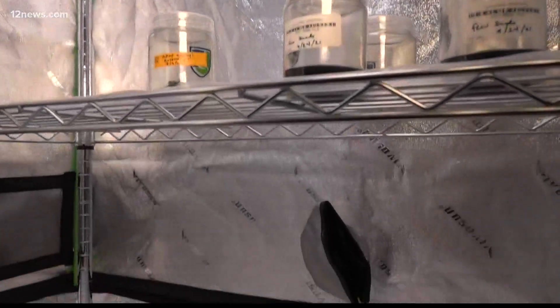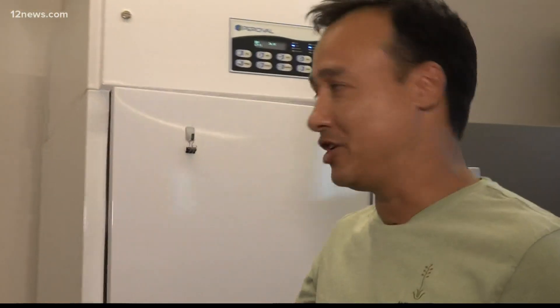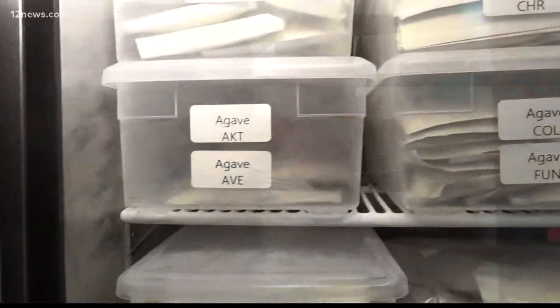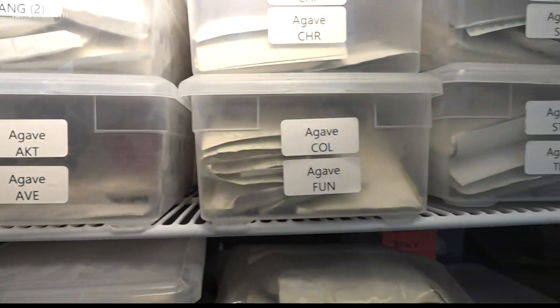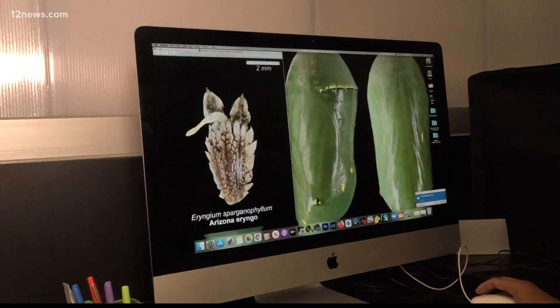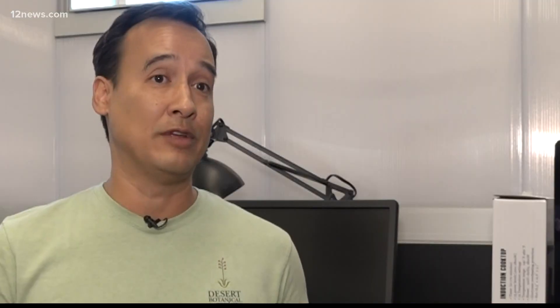The rare and endangered seed bank at Desert Botanical Garden houses thousands of seeds. So this is called our germination chamber, and this is actually where we do our seed testing. Its purpose is to save some plant species that might otherwise go extinct. In Arizona, we have quite a few endangered plants that are federally listed under the Endangered Species Act. We have endangered orchids in Arizona, which people don't realize.